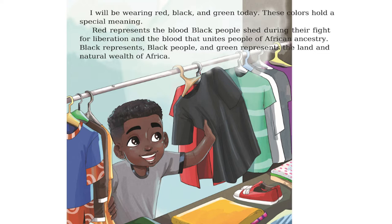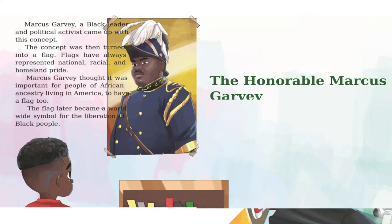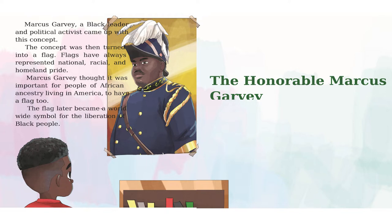I will be wearing red, black, and green today. These colors hold a special meaning. Red represents the blood black people shed during their fight for liberation and the blood that unites people of African ancestry. Black represents black people and green represents the land and natural wealth of Africa. Marcus Garvey, a black leader and political activist, came up with this concept.